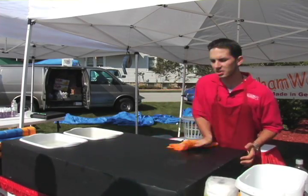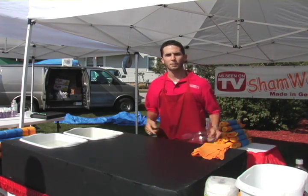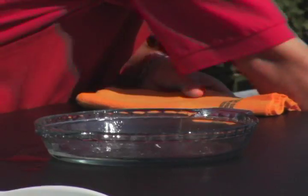Hundreds of different uses around the house. You're not going to find a better product anywhere in the world for your vehicles. Safe on your paint, safe on your wax, safe on any finish. This product continues to sell millions every single month for one reason.